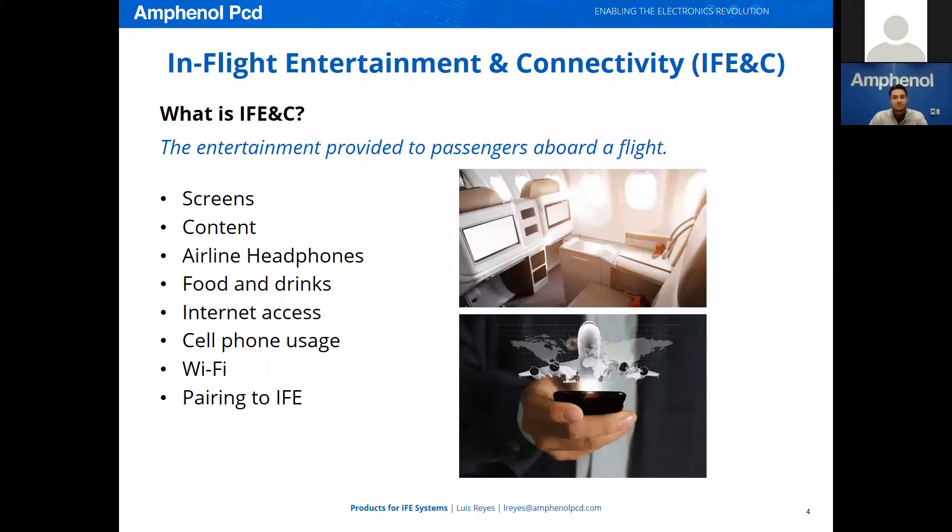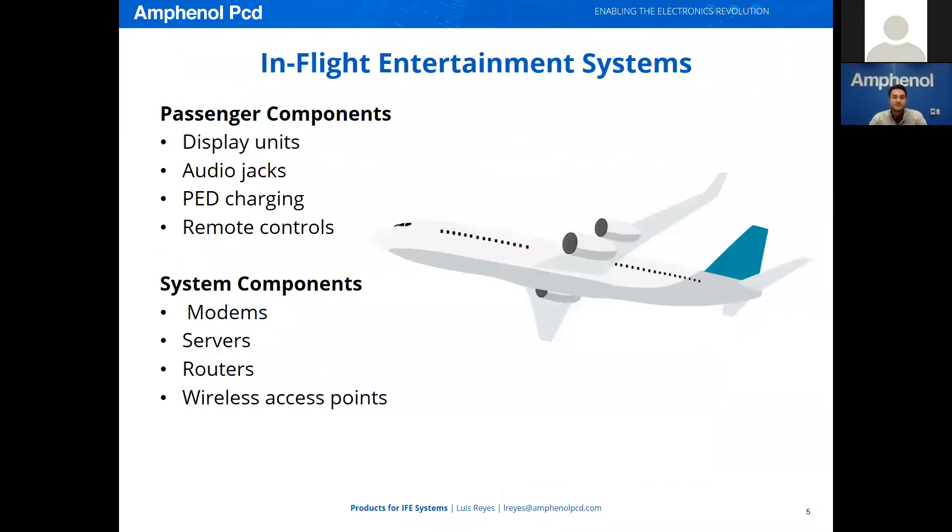IFE&C can be broken into two major groups. One group consists of passenger-facing components, including the display unit, audio jacks, the passenger electronic device charging ports, remote controls, and any device that the passenger can see and touch. The other group consists of system components, which includes modems, servers, routers, and wireless access points. The passengers do not directly interface with the system components, but they are very critical in making the passenger components function.